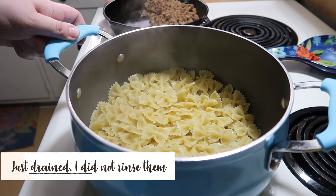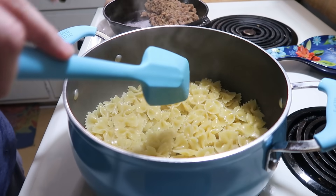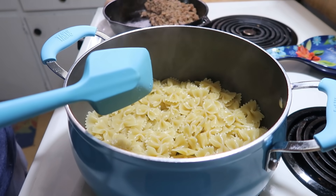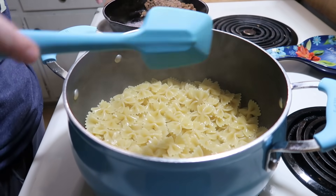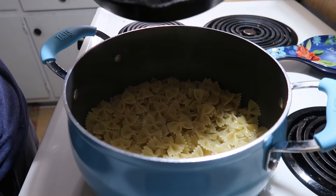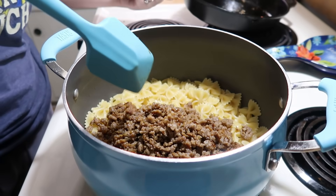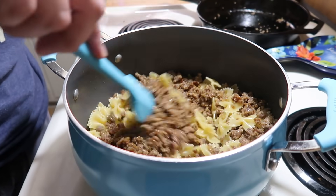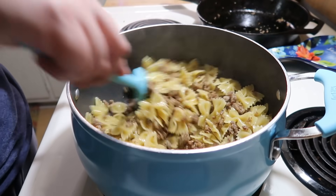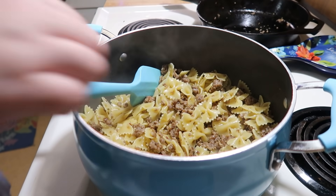I've got my noodles drained and rinsed. I always cook my noodles a little bit under what the box says — this said 12 to 14 minutes but I only did 10 minutes — because anytime I'm cooking them in the oven I'm double cooking the noodles and I don't want them to be super mushy. I've got my sausage that I browned, and I used to not like Italian sausage but lately I've been liking it. Your taste buds change, I guess.